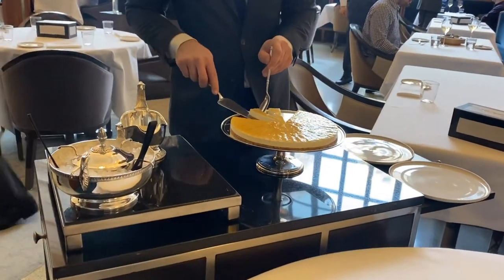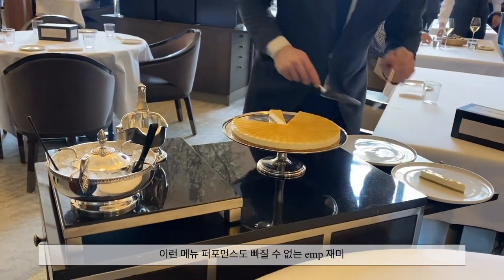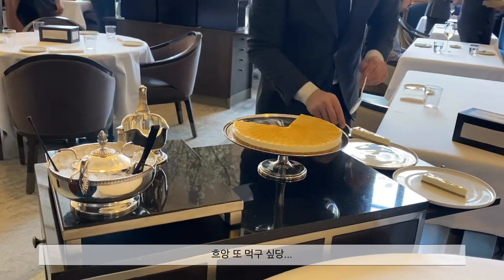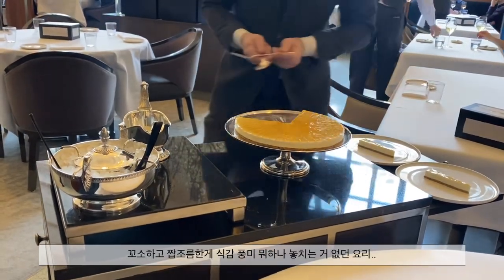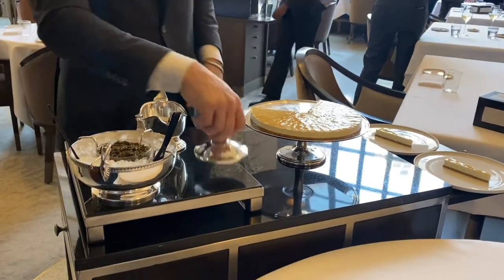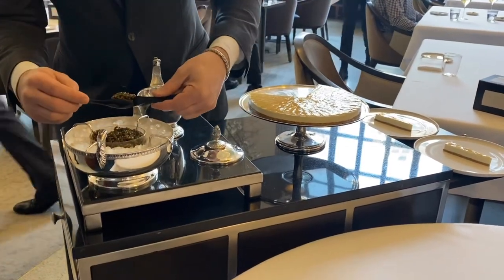On the bottom is an everything bagel crumble — everything you find in an everything bagel: sesame seeds, poppy seeds. Working your way up in the center is a cauliflower cream cheese, and then on top is a thin layer of smoked sturgeon, and what I have here is some domestic white sturgeon caviar.